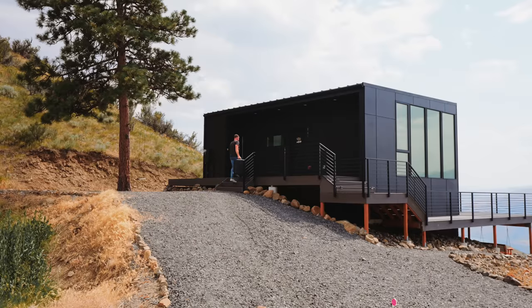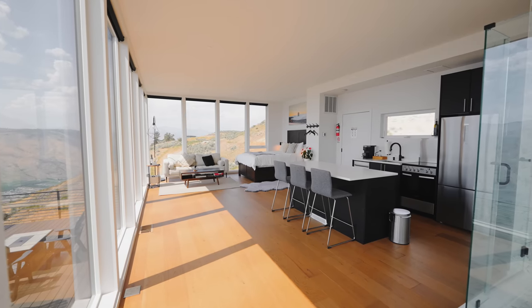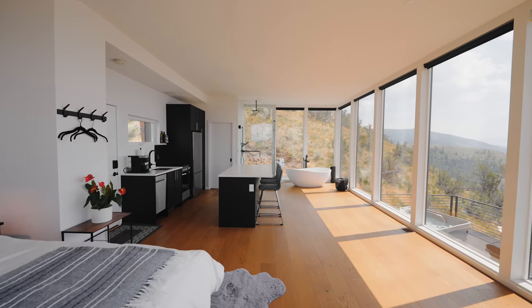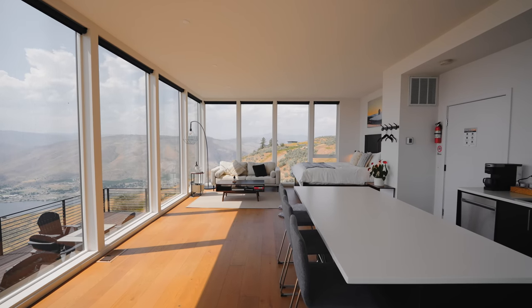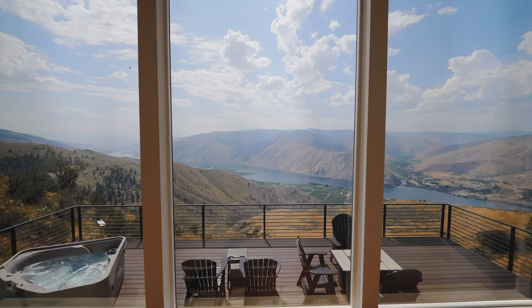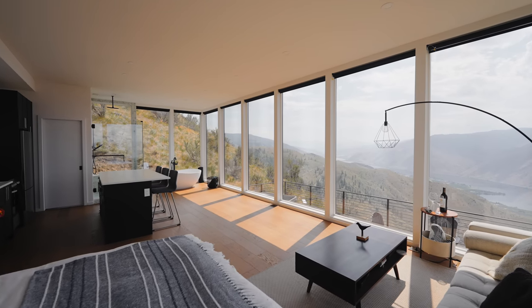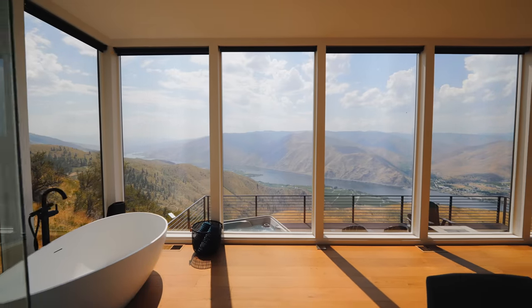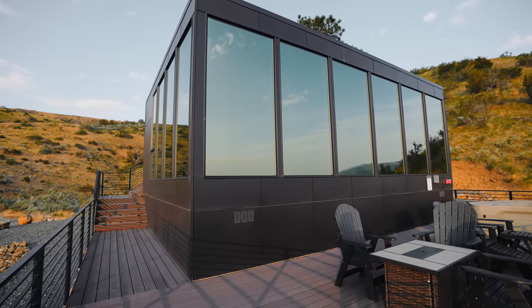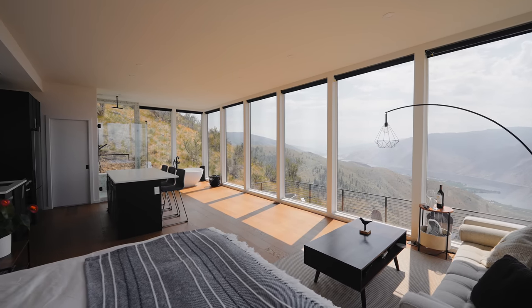Once you're finished enjoying the outdoors, you can head inside through the door on the back side. Inside is an open floor plan with panoramic floor-to-ceiling windows all around — you don't have to escape the beautiful views while being inside. The windows are slightly tinted, which helps with the heat and brightness, and you can't even see inside them when you're standing outside. It's truly mind-blowing how special of a place this really is.